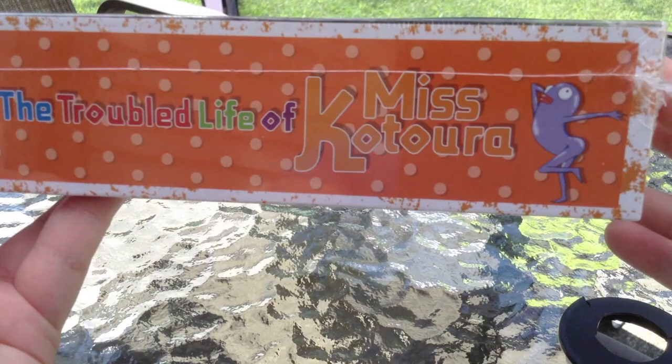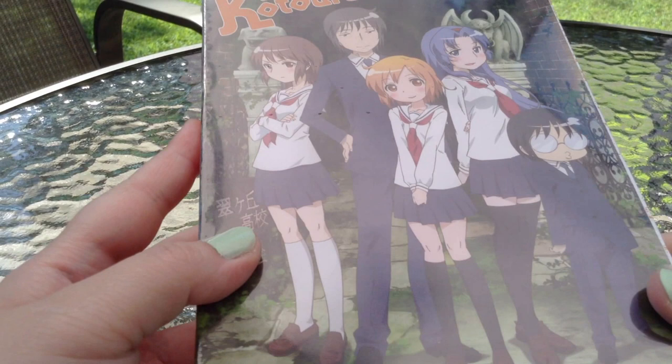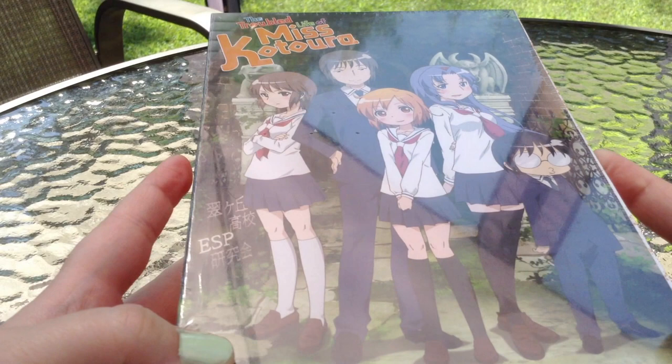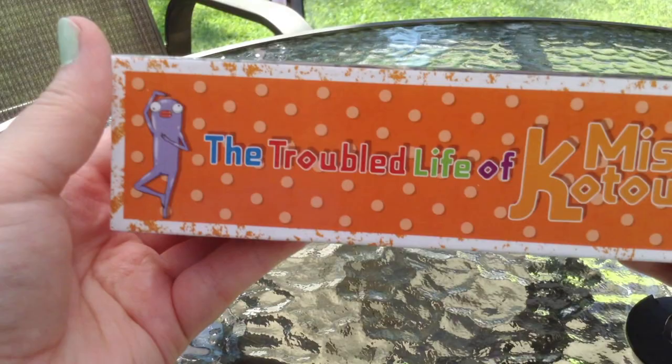If any of you have seen the Troubled Life of Miss Katora, you know exactly who these little purple creatures are. If not, I definitely recommend watching this. It is available currently on Netflix to watch, if you decide to watch it before purchasing. I'll have a link below for the actual box set.